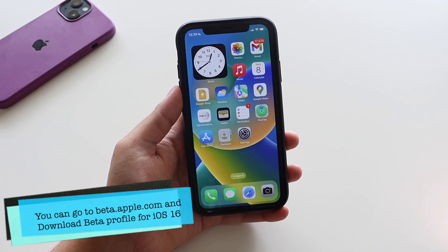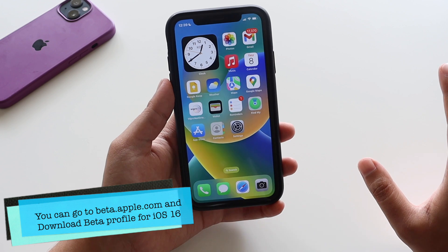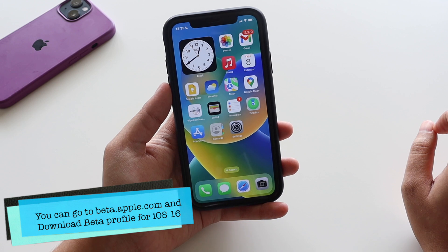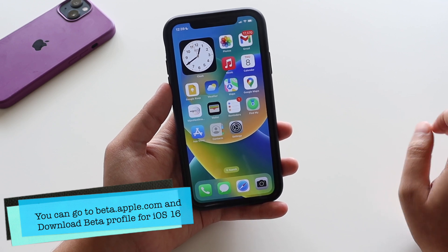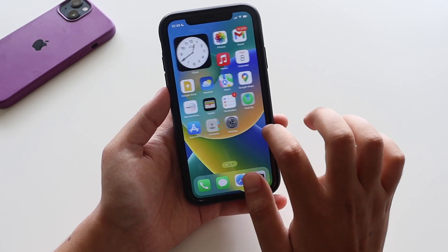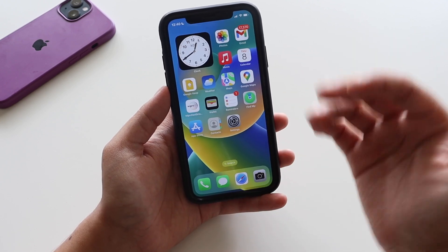If you want to test the beta software, you need to download the iOS 16 beta profile, which you can get from beta.apple.com. I've made a video on that — you can check out my channel.